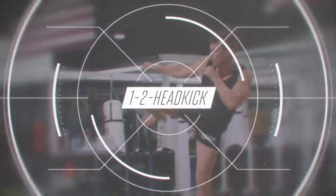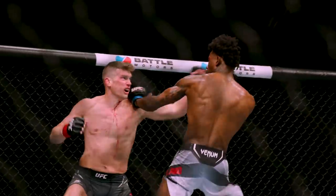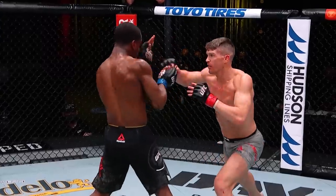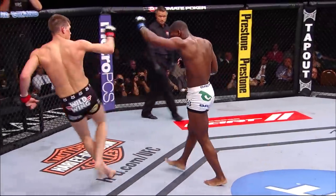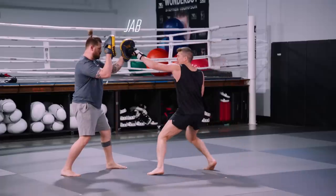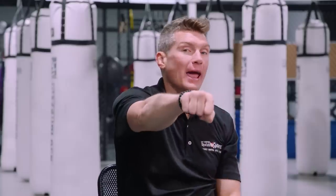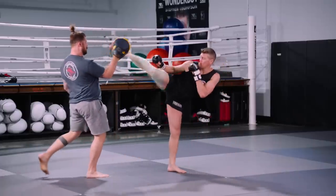Next up: the one-two head kick combination. The one-two head kick is one of my favorite combinations — we ended up calling this combination the moneymaker, because it brings home the money. Now, the moneymaker: super simple, super basic. It's the timing that makes it so effective. Throw the jab, setting up the right hand. I want to leave my right hand out there to give my right leg time to get towards the target.